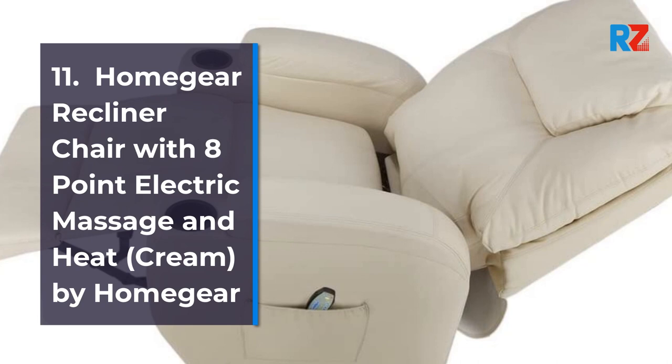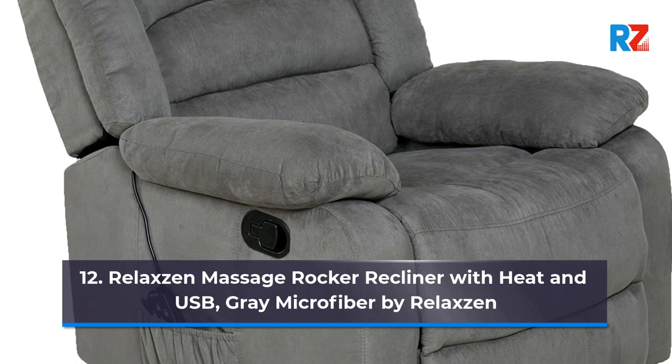12. Relaxin Massage Rocker Recliner with Heat and USB, Gray Microfiber, by Relaxin.